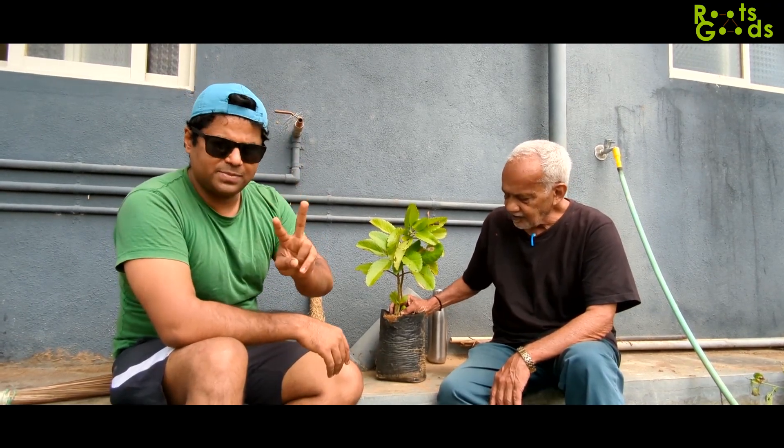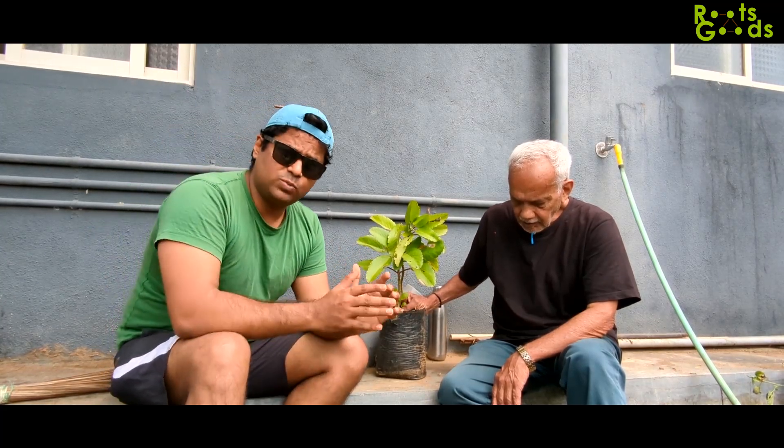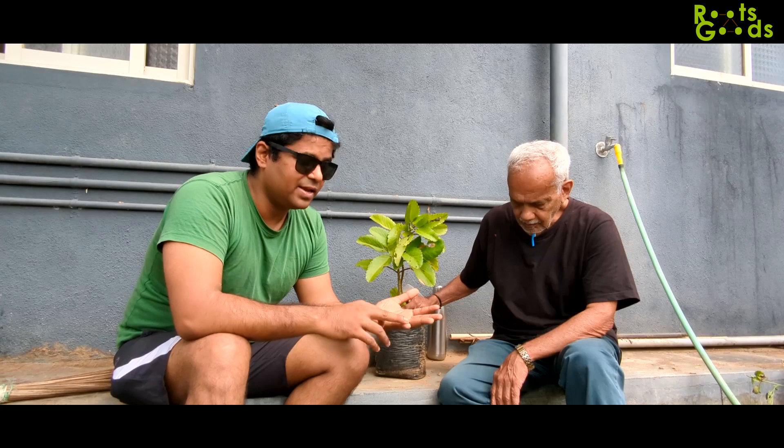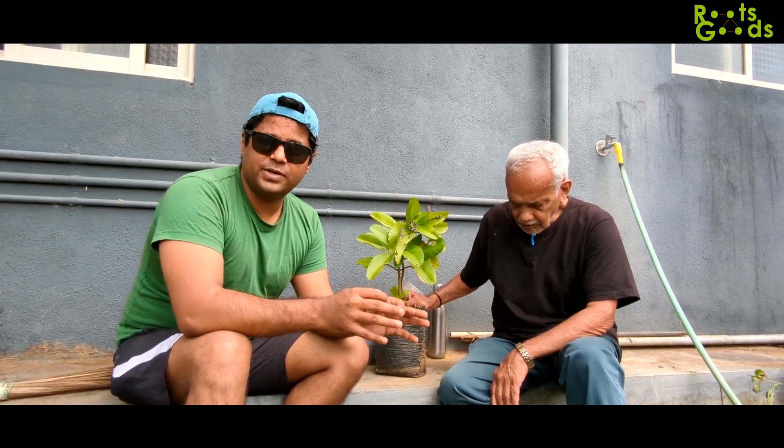So there are two points he mentioned. One is because of climate change, it has impacted its growth in terms of species and also survival as well. That's one thing he is focusing on. The second thing is, he is suggesting this plant is good for kidneys.